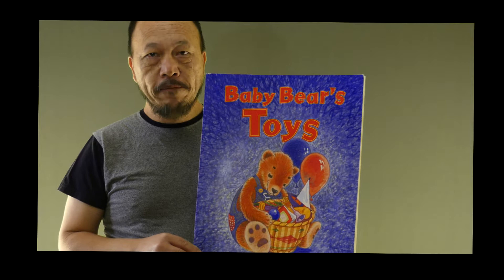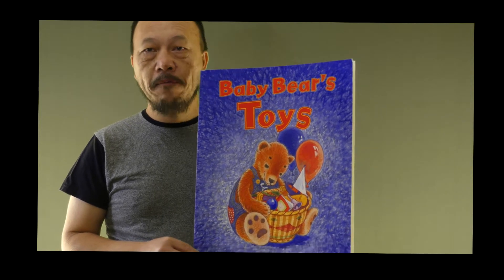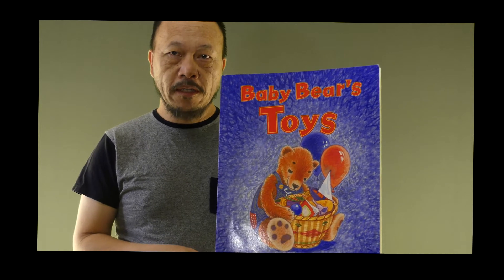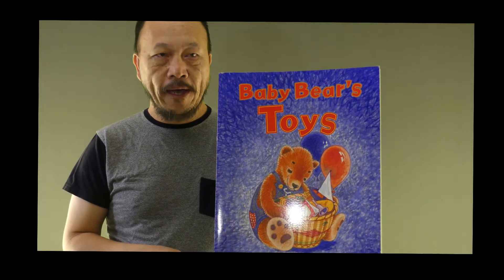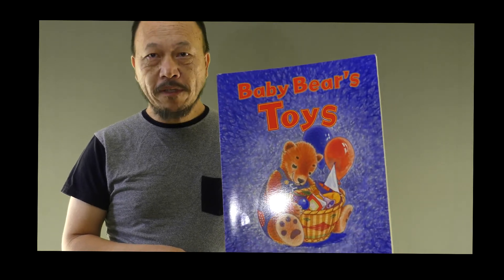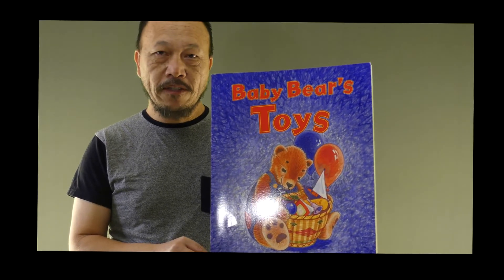Or, better yet, think about your own toys — what kind of toys you have. I am excited, so let's just begin reading the story together.